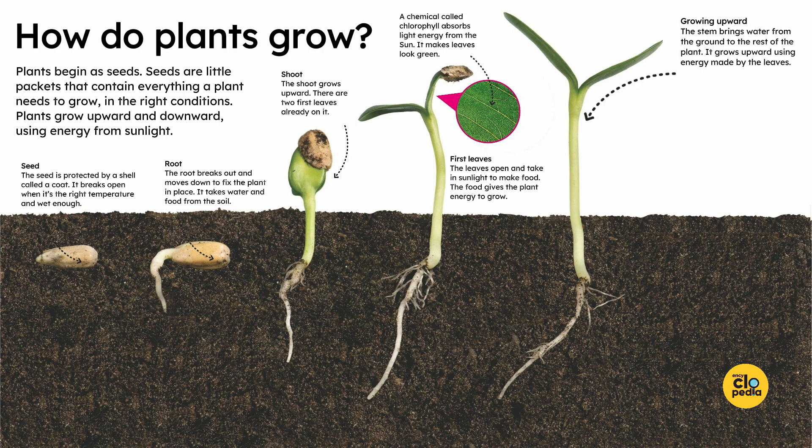Growing upward. The stem brings water from the ground to the rest of the plant. It grows upward using energy made by the leaves.